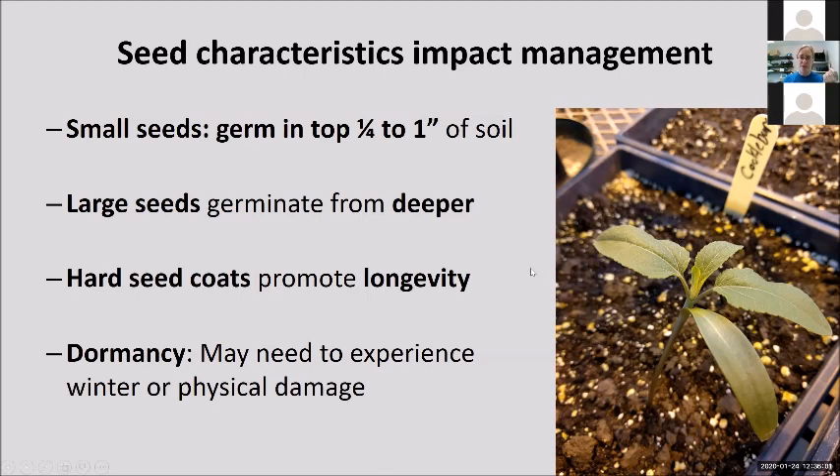If your seeds have a hard seed coat, they're going to promote longevity. Lambsquarters and velvetleaf both have hard seed coats and are longer-living seeds. Seeds also have two types of dormancy: innate dormancy, where the seed is just not ready and won't germinate, and external dormancy, where they're waiting on an environmental condition. A really common one is water — they need water to germinate, but if you have a hard seed coat, you need to break it up first, so they may need to go through a winter to damage the seed coat so they can take in the water. These are the characteristics of seeds that are going to impact your management.